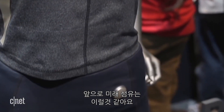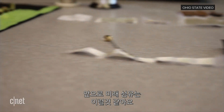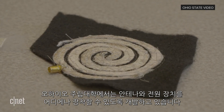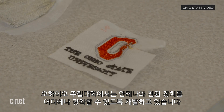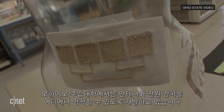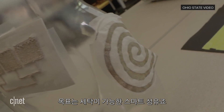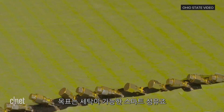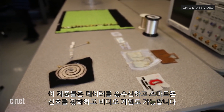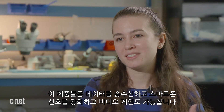But the future of e-fabrics may also look something like this: antennas embroidered right on the clothes as a patch. Researchers at Ohio State University are developing antennas and power sources that can be stitched on anything. The goal is that the tech can be completely washable, and these devices can be used to transmit data, boost cell phone reception, or even control a video game.